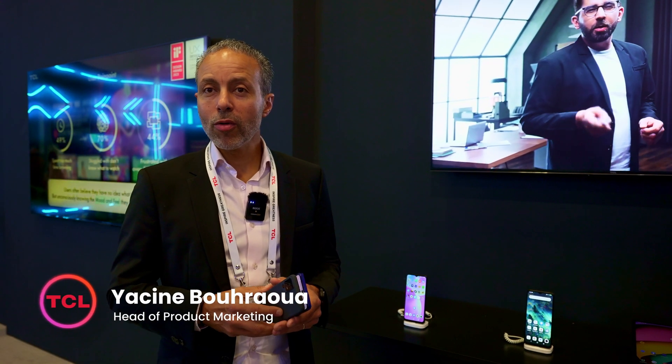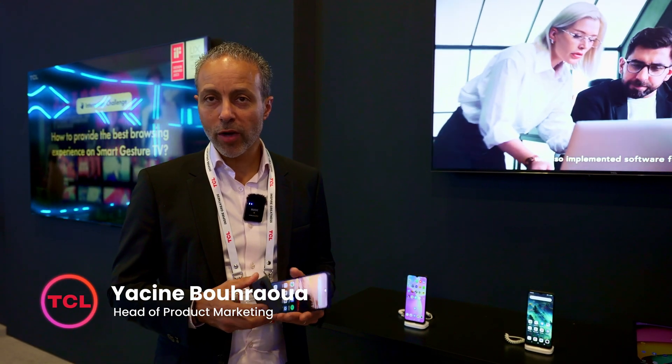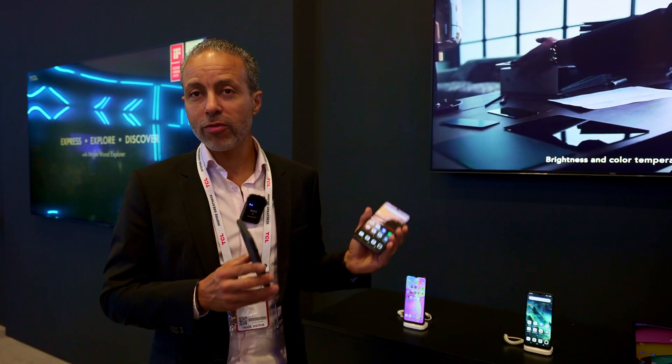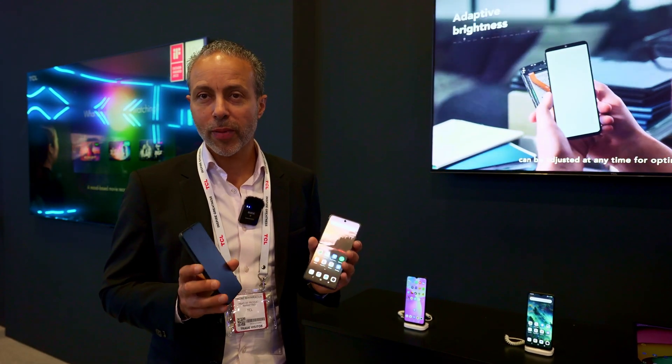Hello, I'm Yassin Bouahoua, Head of Product Marketing for TCL Europe. And today I will show you a unique, great technology from TCL: NextPaper Display Technology.